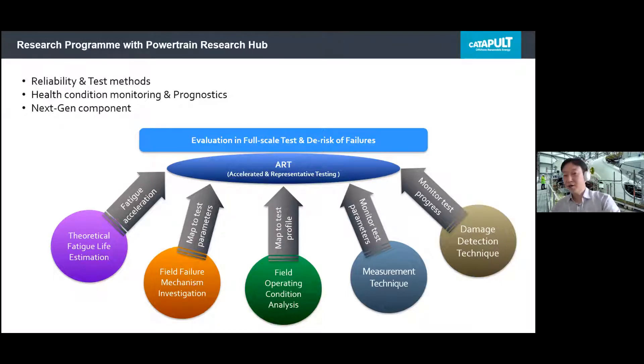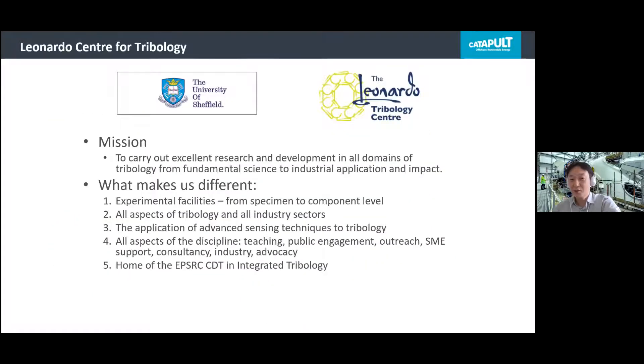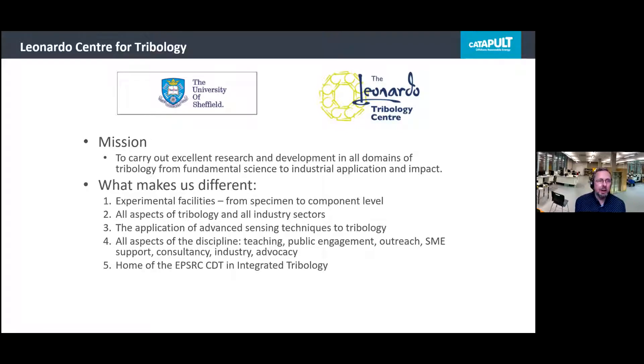Professor Rob Dwyer-Joyce from the University of Sheffield will now introduce the origin and ongoing projects in the Powertrain Research Hub programme related to these focus areas. Sheffield is very pleased to be a partner in this research hub with the Offshore Catapult. There are two parts of the University of Sheffield involved: one is the Machines and Drives group in electrical engineering, and more relevant for today is the group I manage, the Leonardo Centre for Tribology, where most of the research on the mechanical side of transmissions is being conducted.